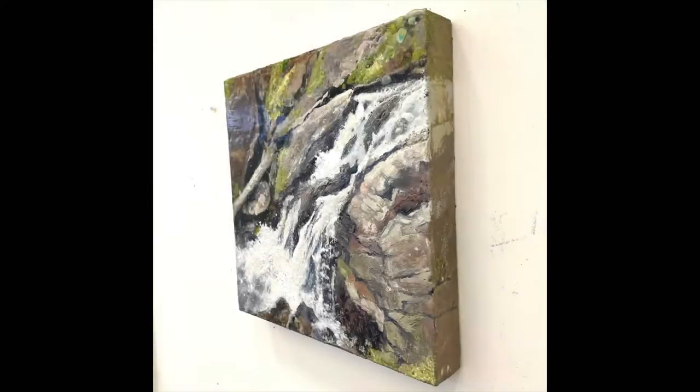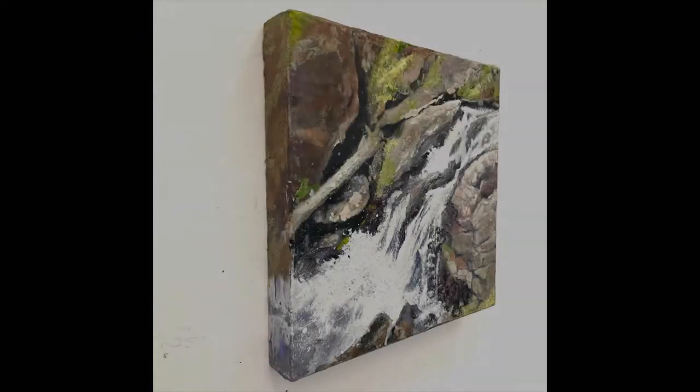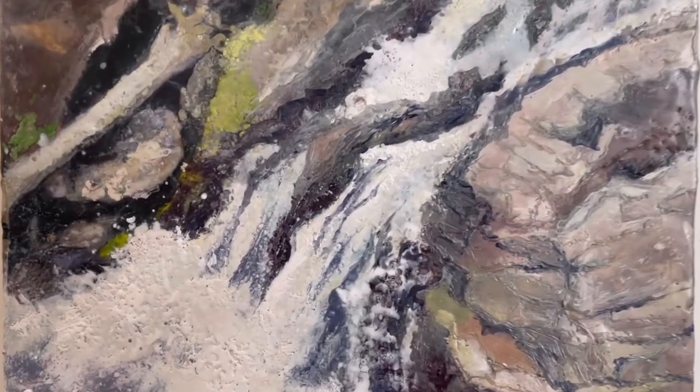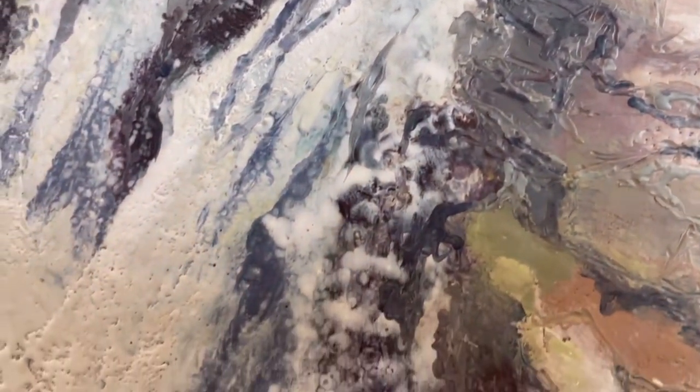Encaustic paint is a mixture of purified beeswax, Damar resin, which is a tree sap, and pigment. The three are mixed together at a high heat and I'm able to paint with the wax much like oil paint. However, when the paint adheres to the board, it has to be reheated using a blowtorch or hot gun to create a solid surface.